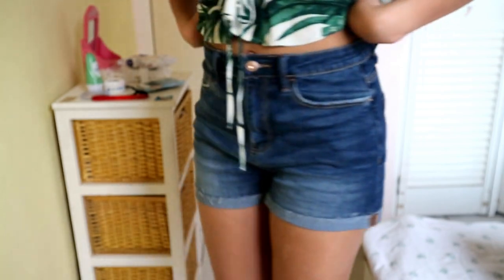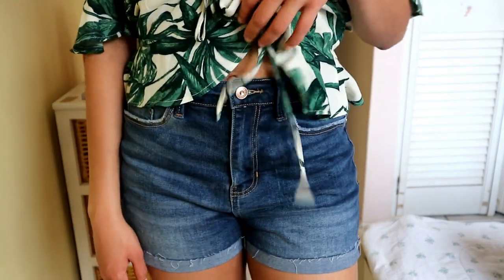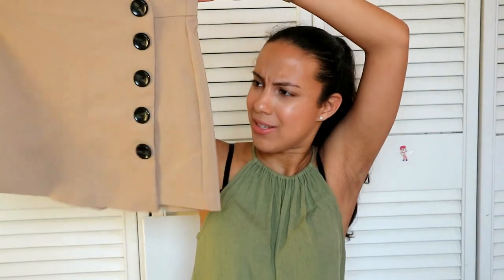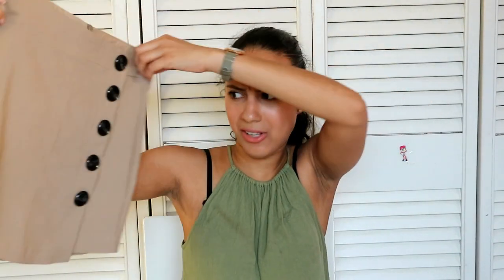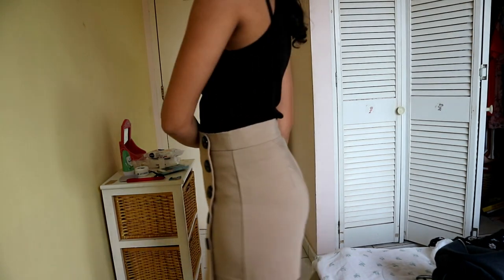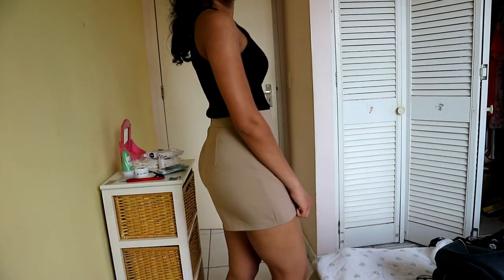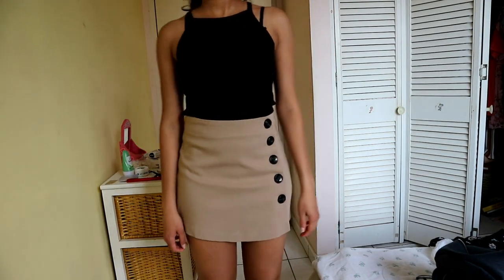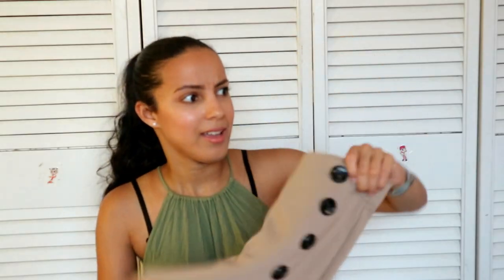The next thing I bought at Stradivarius are these really cute shorts — I have them on right now. They are just simple jean shorts, such a statement piece that you have to have in your closet for the summer. They're cute and you can pair them with everything. The last thing I bought at Stradivarius is this really cute skirt — I've never owned a skirt before. I love the buttons in the front, I love the color, and you can pair it with a lot of things. You can dress it up or dress it down.